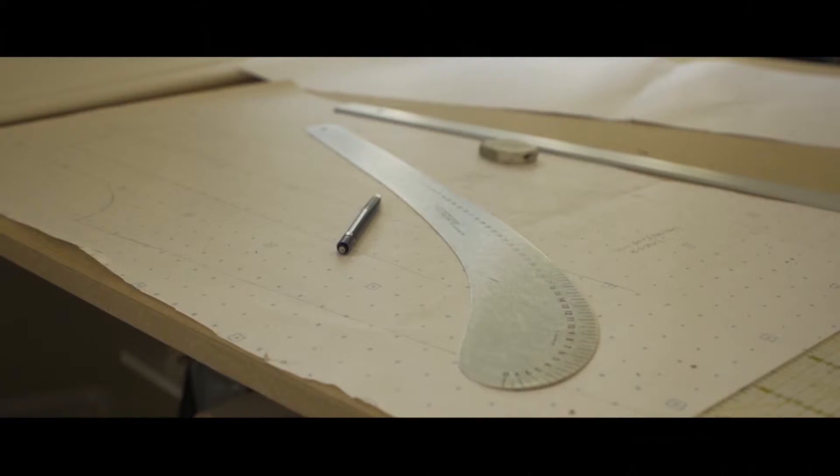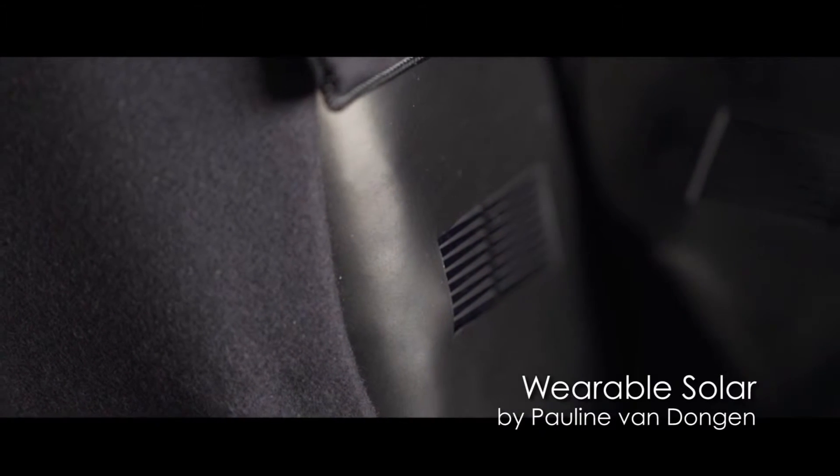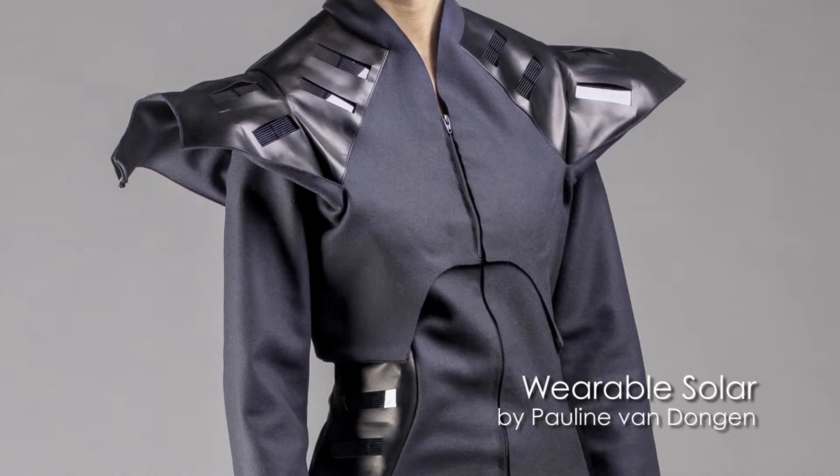Pauline Van Dongen is in many regards a younger researcher, trained as a fashion designer, and she's working with scientists to try to refine ways that wearable technologies can be developed in a fashion context and actually brought to market — and this is one of the biggest struggles.